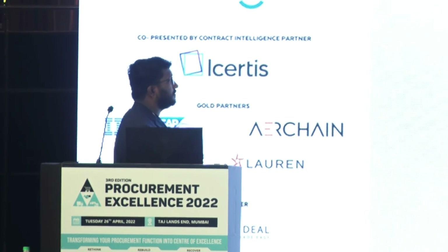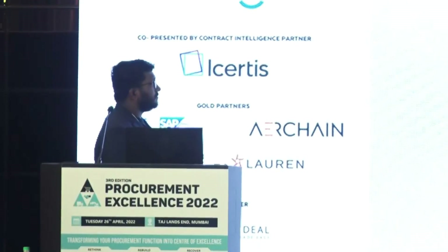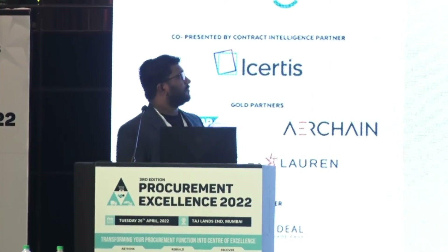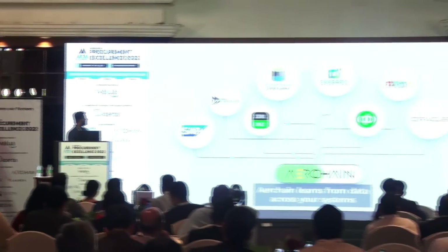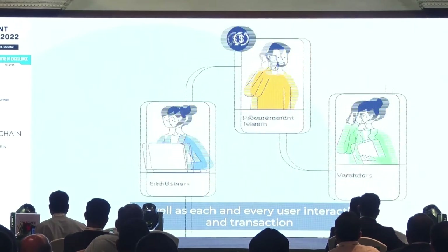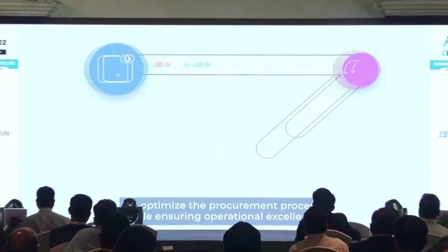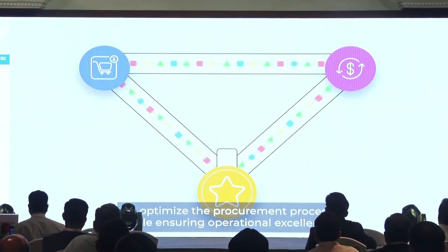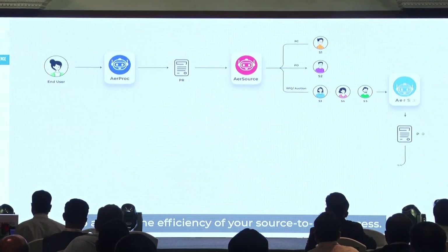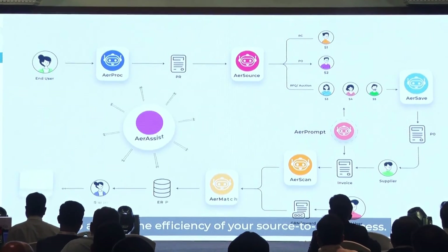Enter AIRCHAIN. This is your AI assistant for all your source-to-pay operations. AIRCHAIN learns from data across your systems, and every user is able to execute transactions to optimize the procurement process while ensuring operational excellence. This intelligence powers an army of smart bots to amplify the efficiency of your specific process.